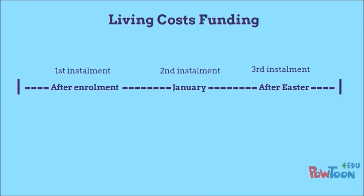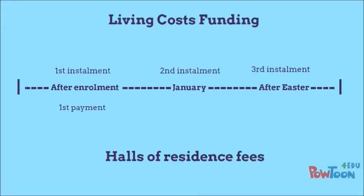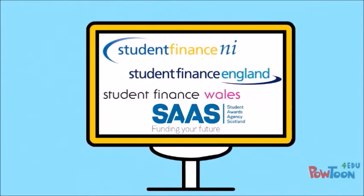This is helpful because Bob knows that he has to pay his halls of residence fees in three instalments too: one after enrolment, one in January and one after Easter. Check your student finance account for your specific payment dates.